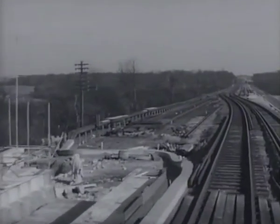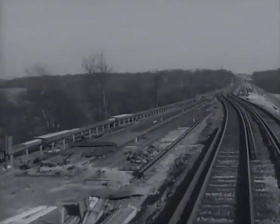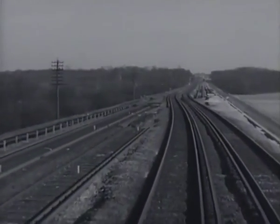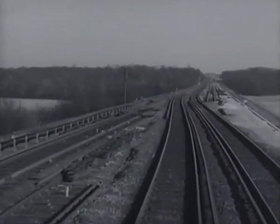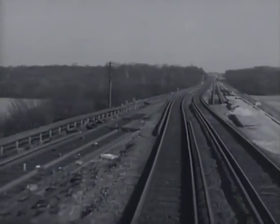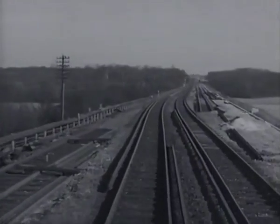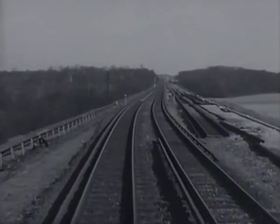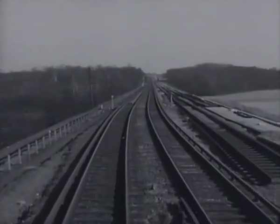This is once more of necessity a place where temporary speed restrictions have to be enforced. And this T-board we are approaching indicates to the driver where the speed restriction finishes.